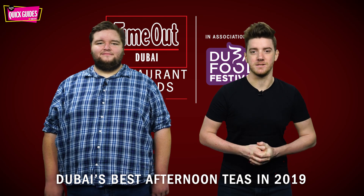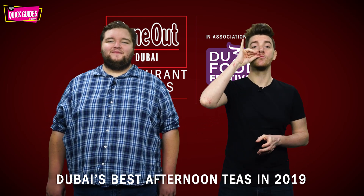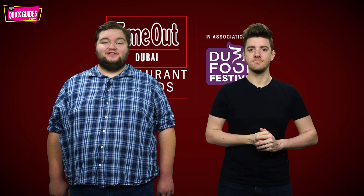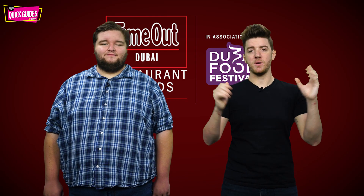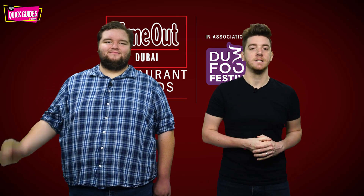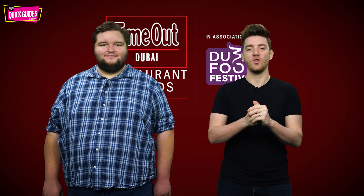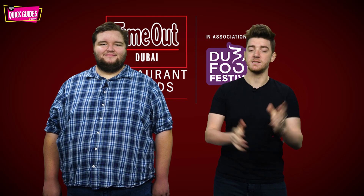Hello and welcome back to Time Out Quick Guides. Today we're talking about the best afternoon teas in Dubai, crowned by the Time Out Dubai Restaurant Awards 2019. Don't forget to subscribe to the Time Out GCC YouTube channel — there's a button just down there, click it. We've got loads more videos just like this and there are some awesome prizes you can get your hands on every single month.